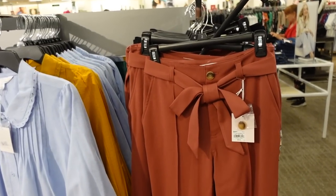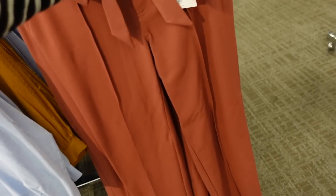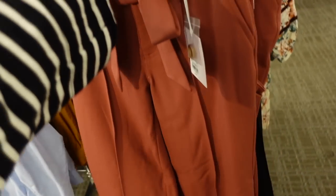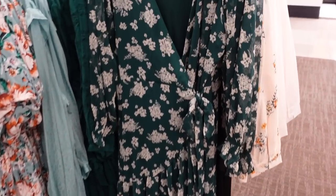Belted pant from Lauren Conrad — looks like it's a mid-rise, has that side pocket, nice and flowy, seam detailing through the front, looks like a straight leg through the bottom with no pockets on the back. In rust, also comes in black. They're regularly $50.